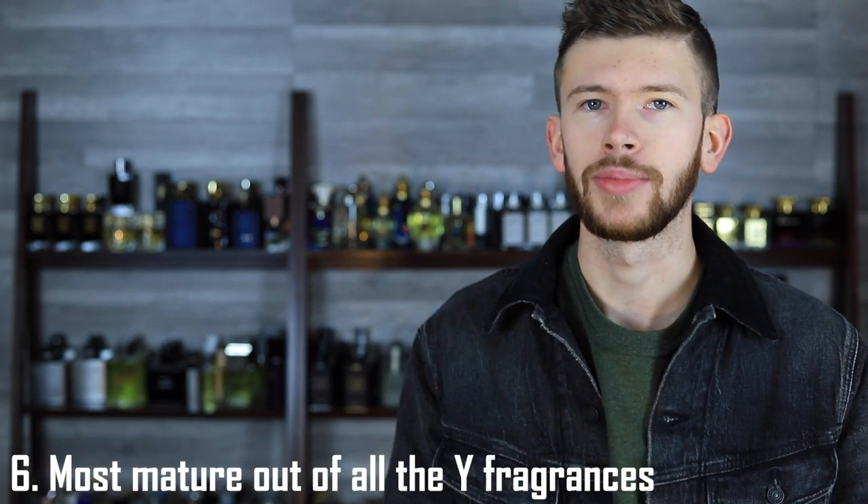The sixth reason why you may consider Y Le Parfum in your collection is that overall it is the most mature out of all of them — compared to the Eau de Toilette, the Eau de Parfum, Live, and the Fresh version. For people who are a bit older or want to come across as more professional in a workplace setting, you want to make the best possible impression and not smell immature. You want a fragrance that's still kind of dominating. Comparing this to the rest of the line it is by far the most mature, though other fragrances on the market — typically woodier or spicier ones — would be more commanding overall. But within this lineup, this is the one to go for.